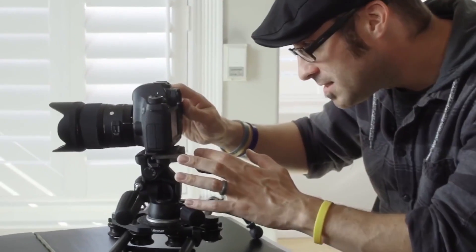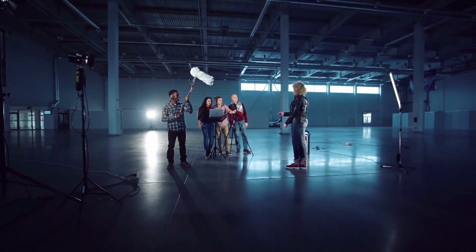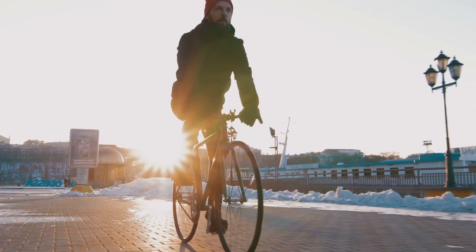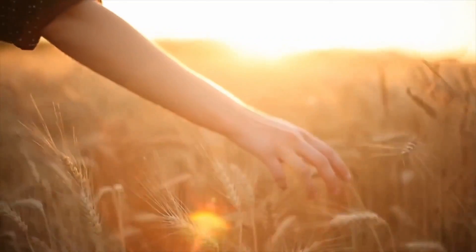Speaking of shooting tips, the most important thing is how to use the light. You might say you wouldn't spend money on buying so much lighting equipment — no problem. The most important thing you should learn is to use natural light to take good shots. Sunlight constantly changes during the day, while morning and evening sunlight is the softest.